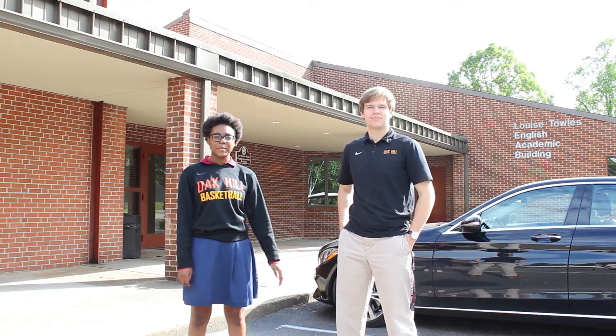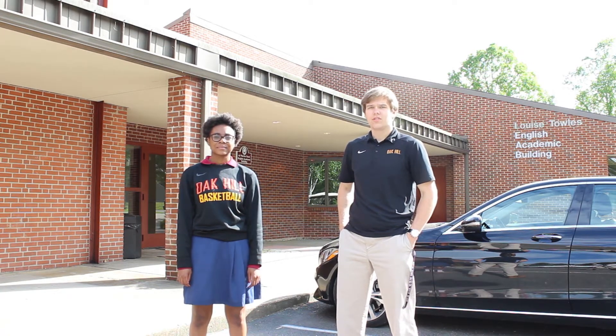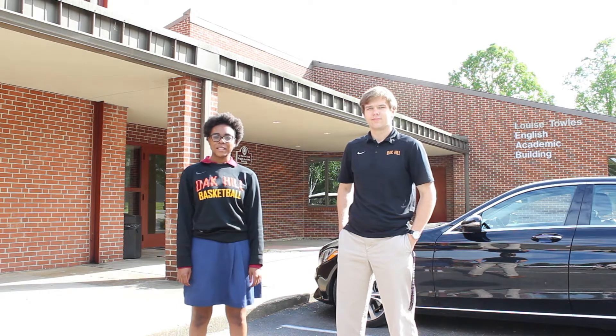Here we're at the English Academic Building, and this is where all of our classes are held throughout the day. Classes are usually about an average of 10 to 12 people, so they're very personal. We have seven periods a day.